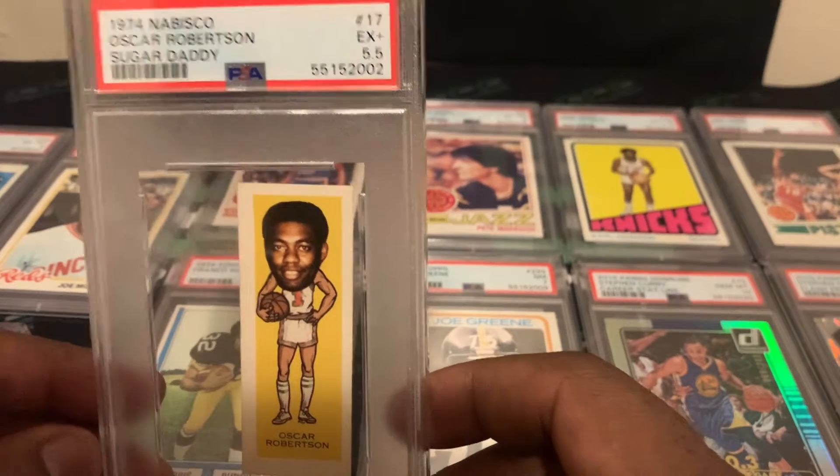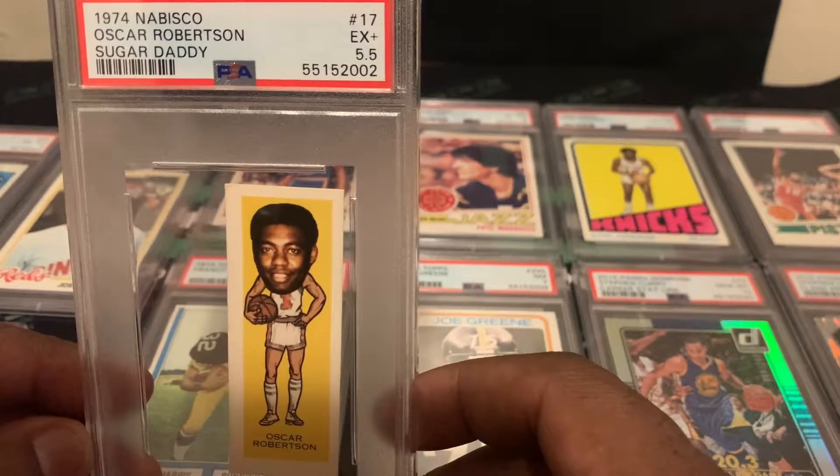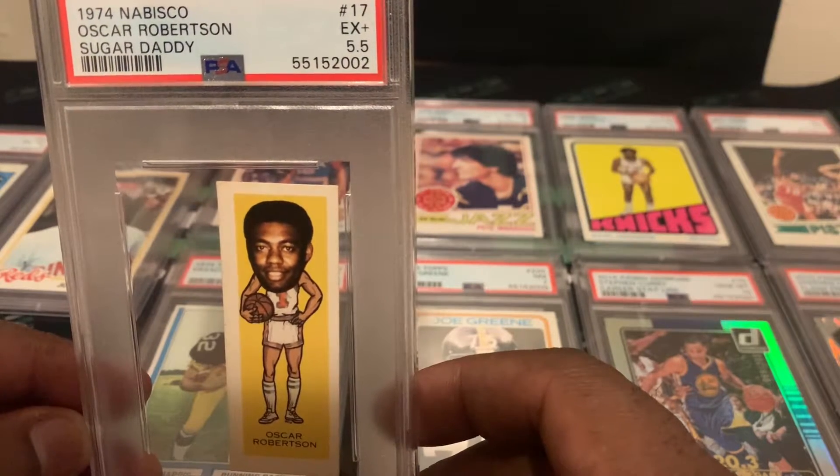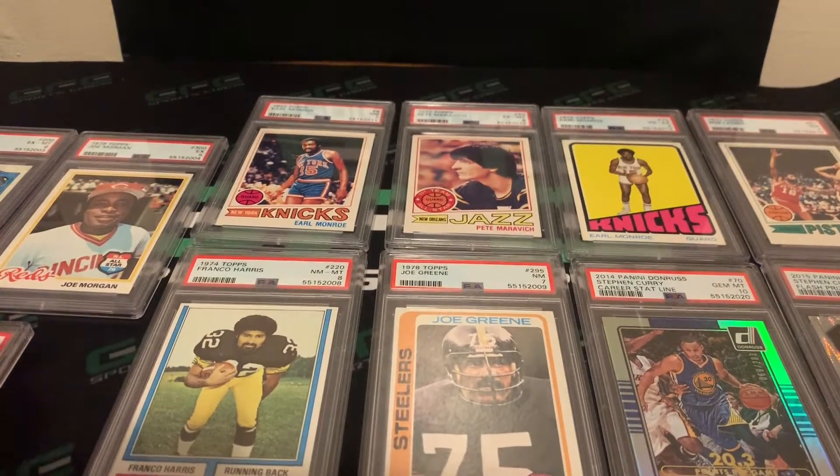I'm not concerned about what a lot of these cards are worth or what we can get back. I'm just glad we were able to get our orders back at all, given how long they were there.